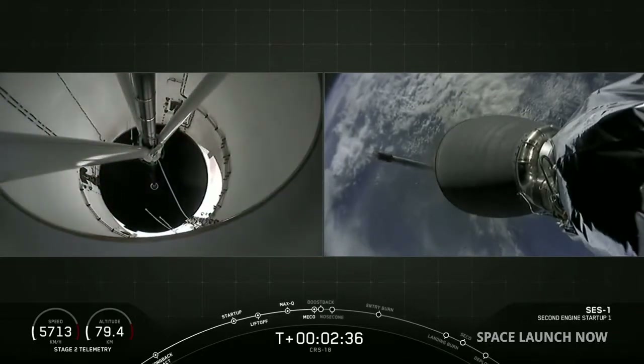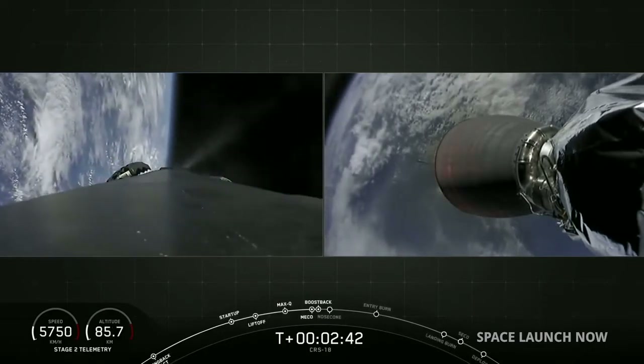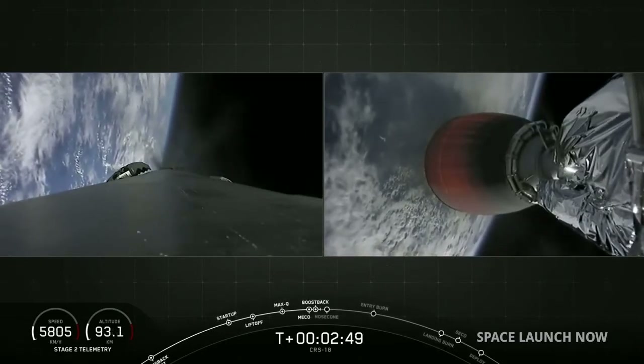Stage 1 boost back start up. And you can hear the cheers behind me. You're looking at a successful start of the Merlin vacuum engine on your right screen and the boost back maneuver on your left-hand screen of the first stage.